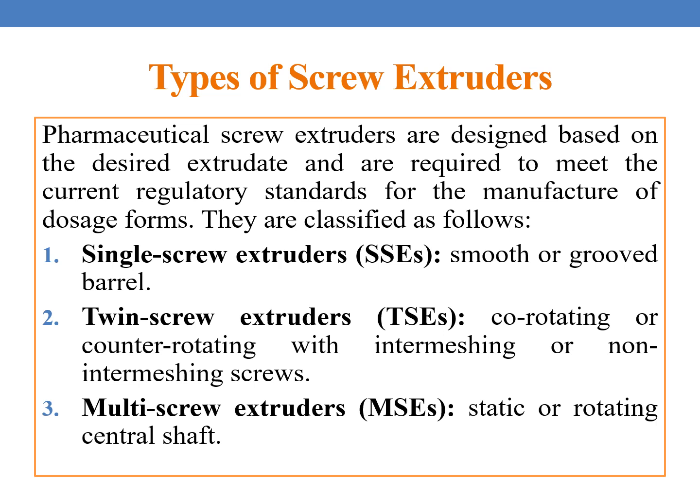Coming to types of screw extruders, pharmaceutical screw extruders are designed based on the desired extrudate and are required to meet the current regulatory standards for the manufacture of dosage forms. They are classified as follows: single screw extruders (SSEs) with smooth or grooved barrel; twin screw extruders (TSEs), co-rotating or counter-rotating with intermeshing or non-intermeshing screws; and multiple screw extruders (MSEs) with static or rotating central shaft.